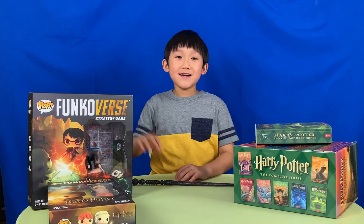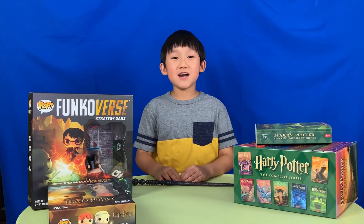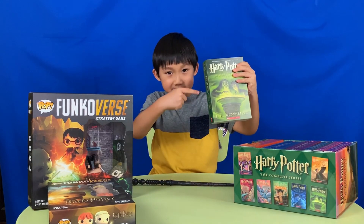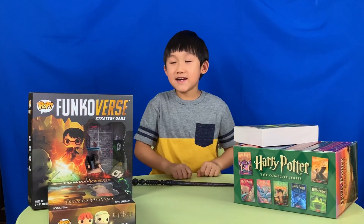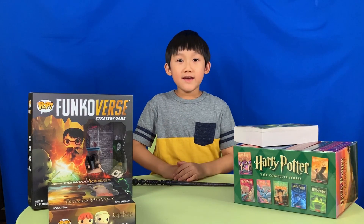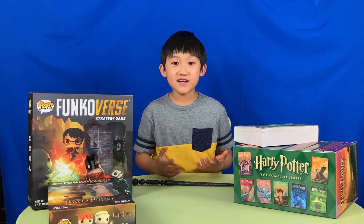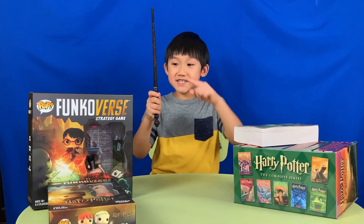Hi my friends. Welcome back to my channel. I'm a big fan of Harry Potter. I read his books and I played the games. I went to Hogwarts in Universal Studios a lot of times. I even bought my own magic wand.